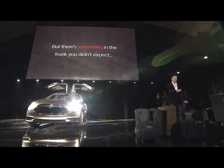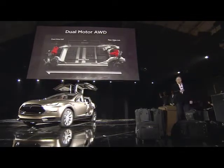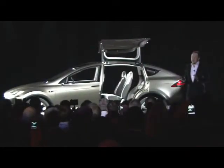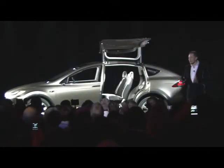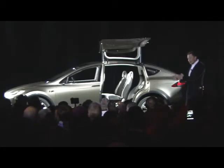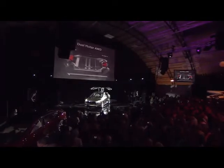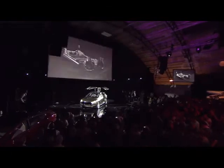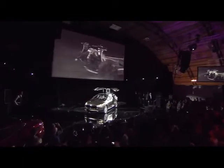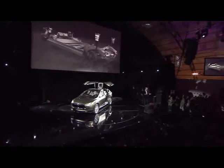There's something in the front you didn't expect — I didn't expect it either. The other major invention of the Model X is dual motor all-wheel drive. We actually have a motor in the front and a motor in the rear, and despite having a motor in the front, you actually have this enormous trunk.